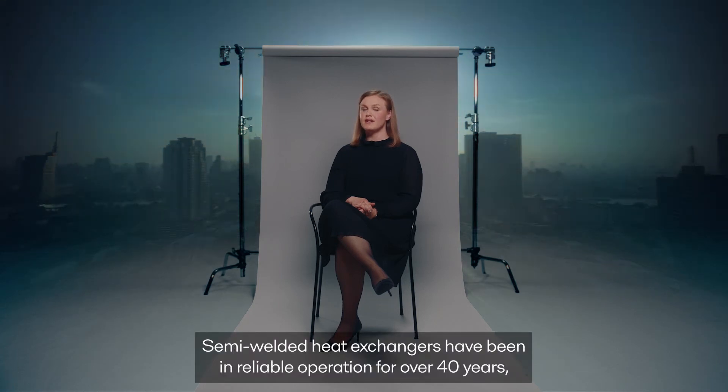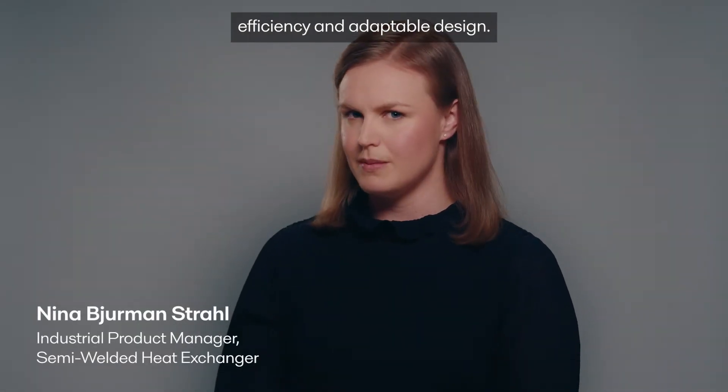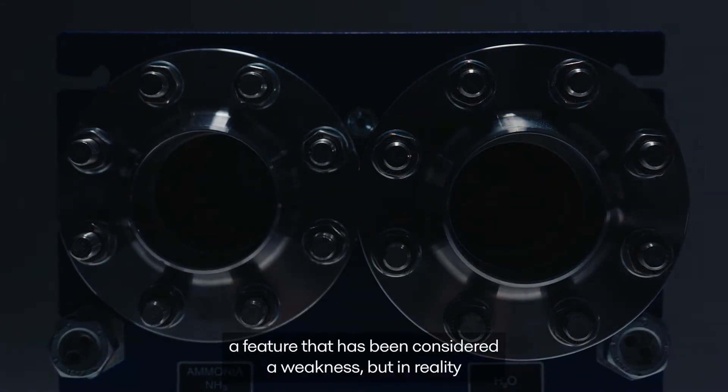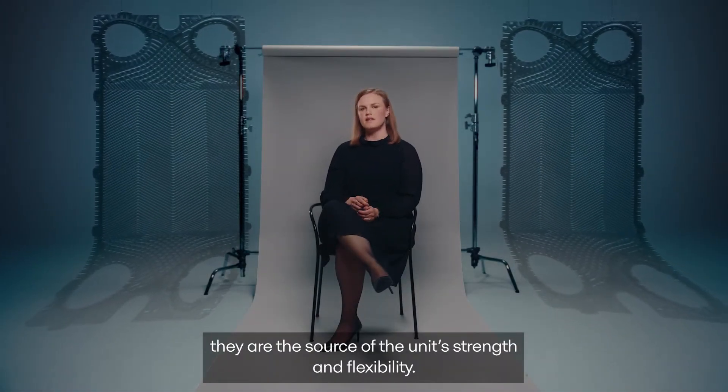Semi-welded heat exchangers have been in reliable operations for over 40 years, appreciated mainly for their outstanding efficiency and adaptable design. The main feature of these heat exchangers is the gasket — a feature that has been considered a weakness, but in reality they are the source of the unit's strength and flexibility.